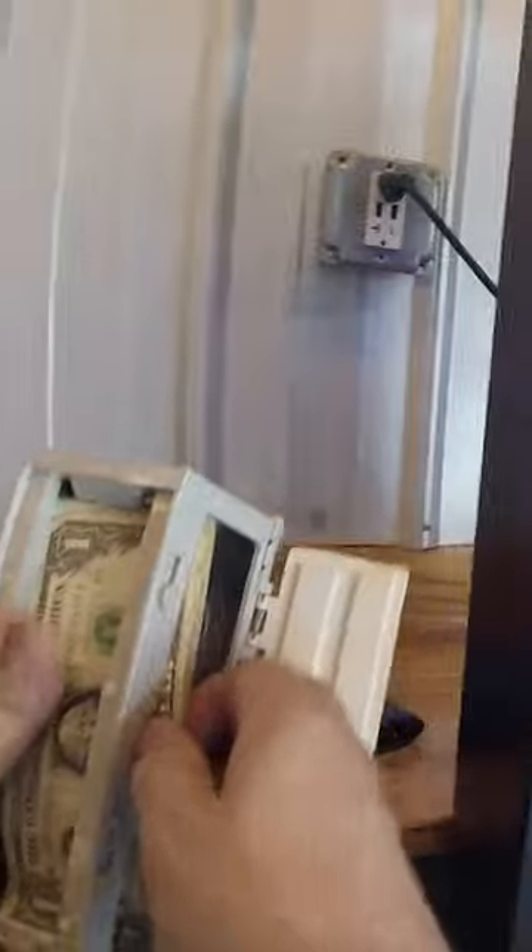All right, let's check that cash. Small stack, but a lot of payments go through the credit card reader, so just over $100 on this collection.